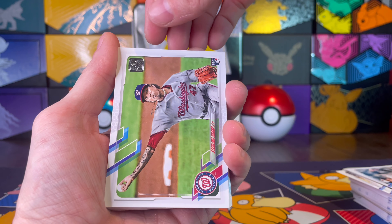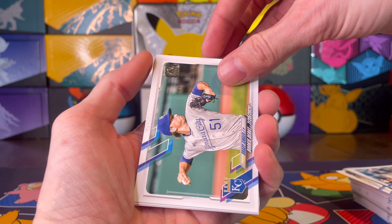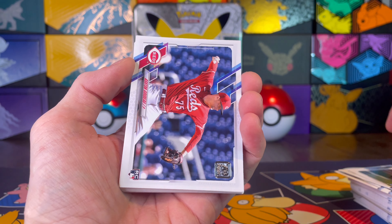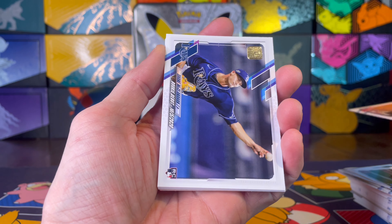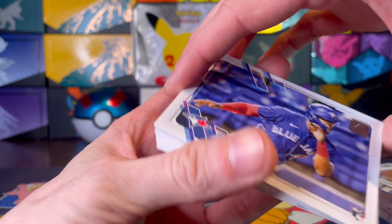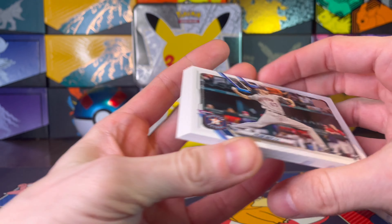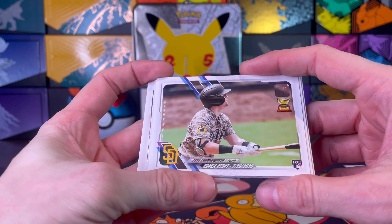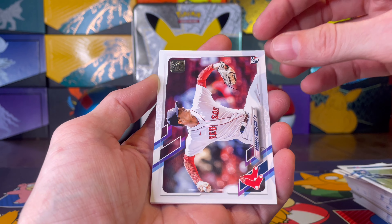No autograph this time. Brent Honeywell Jr., Rony Garcia, Steve Cishek, Brian Garcia. We got a Boston card. Jake Lamb, Kyle Finnegan rookie, Wade Miley, Matt Harvey, Sterling Sharp — not to be confused with the Sterling Sharp that played football. Brady Singer's rookie debut. Seth Elledge rookie card, Jed Lowry, Ashton Goudeau rookie card, John Gant, rookie debut for Shane McClanahan. Josh Palacios — hey, it's a rookie card. Who would have ever guessed?